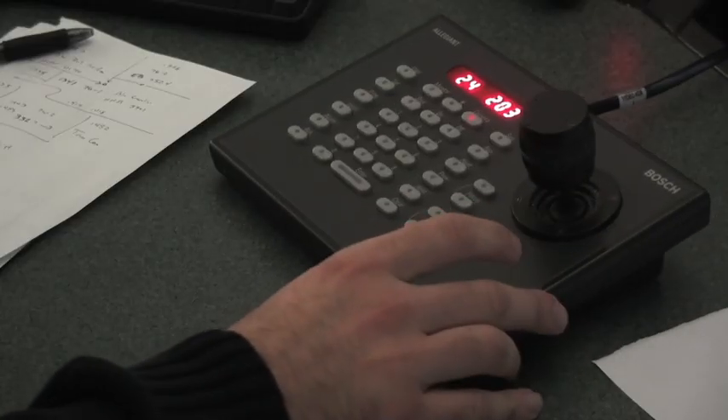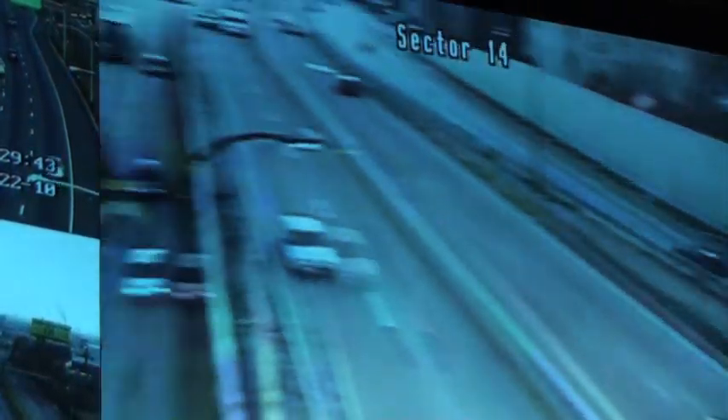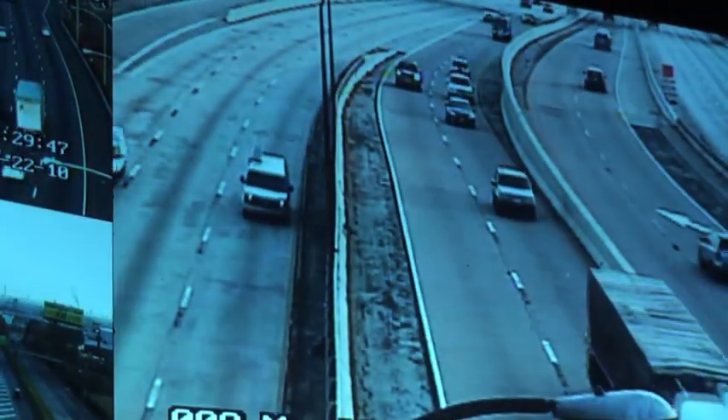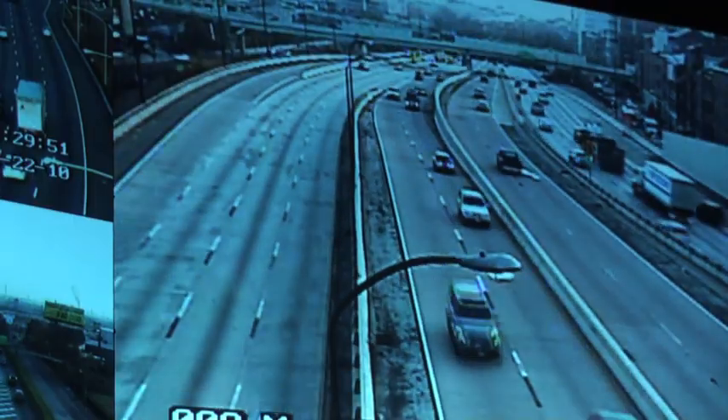This is the keyboard that we use to control all the cameras. I can use this to pull up any screen on the wall or on any of the workstations, and then pull up any camera that I want on that monitor and then manipulate that camera to look at what I want to see. Sometimes you see accidents. Sometimes you see people doing silly things on the side of the road that we won't get into.